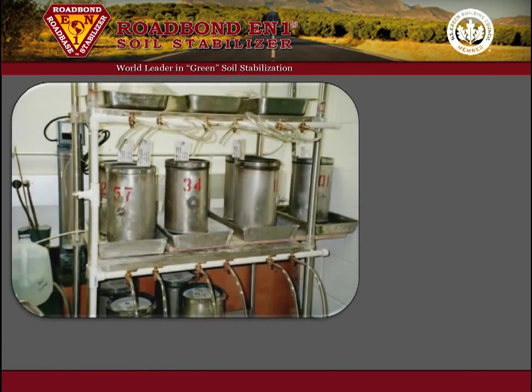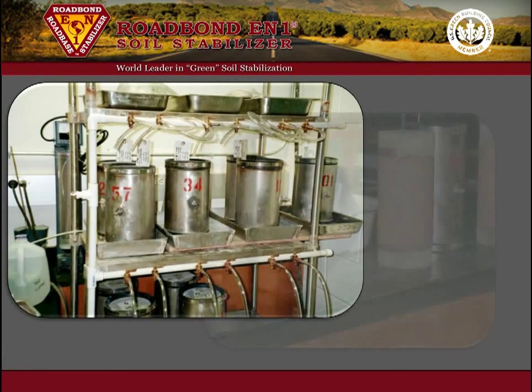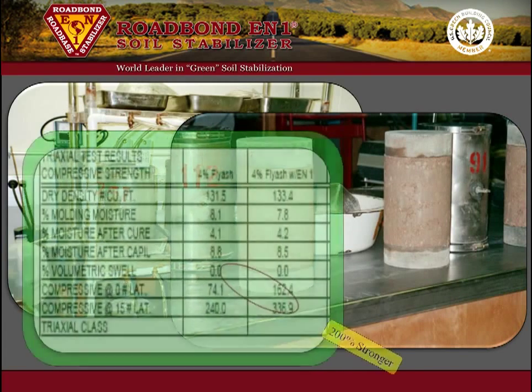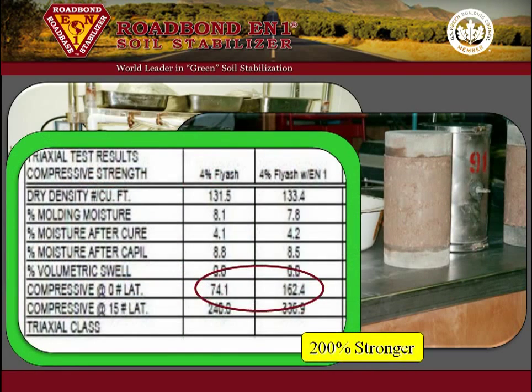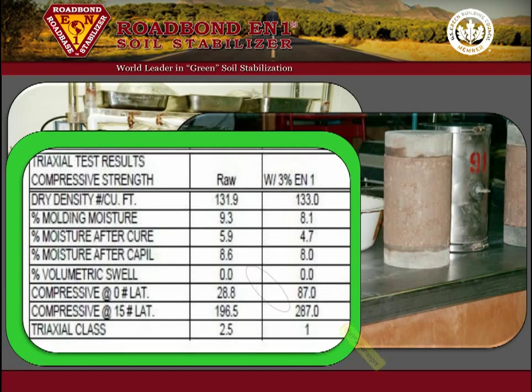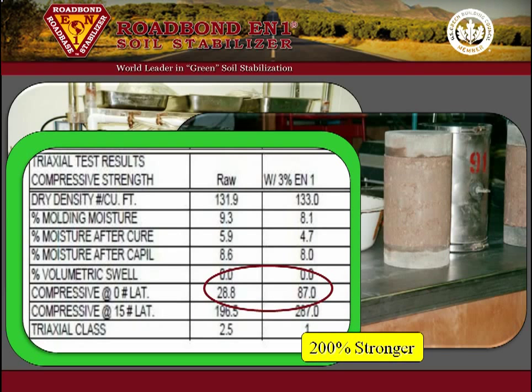Furthermore, tests performed by the Texas DOT showed a strength increase of more than 200% when Roadbond EN1 was added to a combination of limestone base and 4% fly ash. When the same base material was tested with Roadbond EN1 without the fly ash, the strength increase was also over 200%.